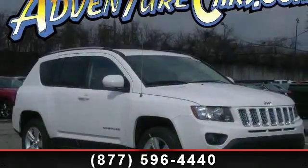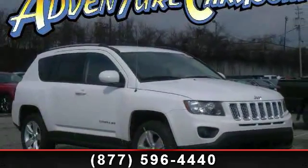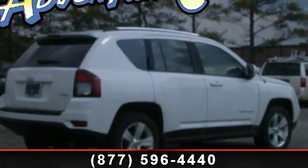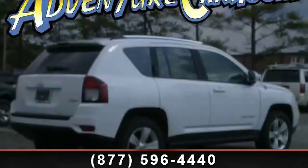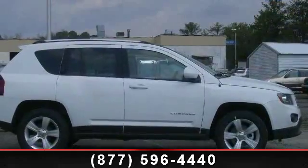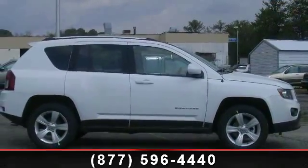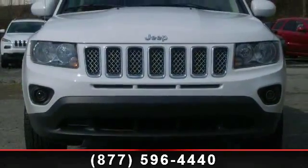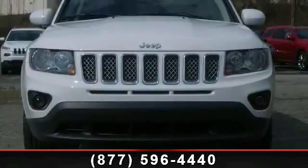Presenting the 2014 Jeep Compass Latitude. This may be the set of wheels you've been looking for. Some of the top features included with this vehicle are Brake Assist, Speed Control, Dual Front Impact Airbags, MP3 Decoder, Roof Rack, Rails Only, Split Folding Rear Seat, Power Steering, and Four Speakers.